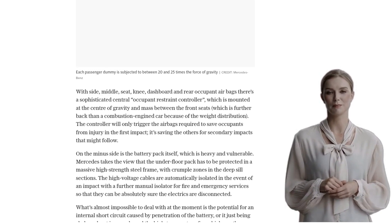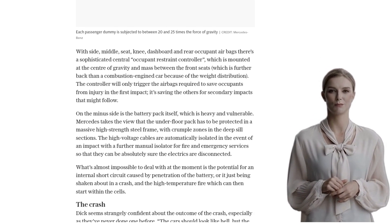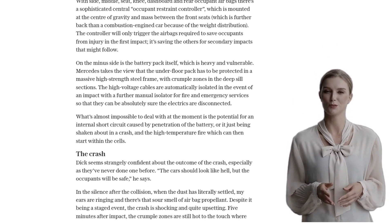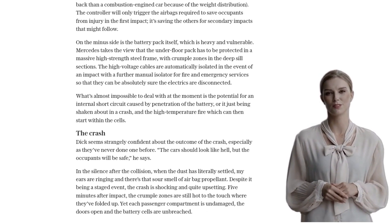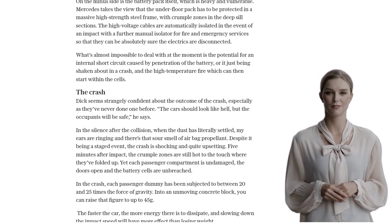Now, it's important to note that outside of a controlled crash safety laboratory, there are many unpredictable factors on the road. Road furniture, other vehicles, and unsecured items in the cabin can all pose risks. And even with the safest cars, there's always the potential for human error.